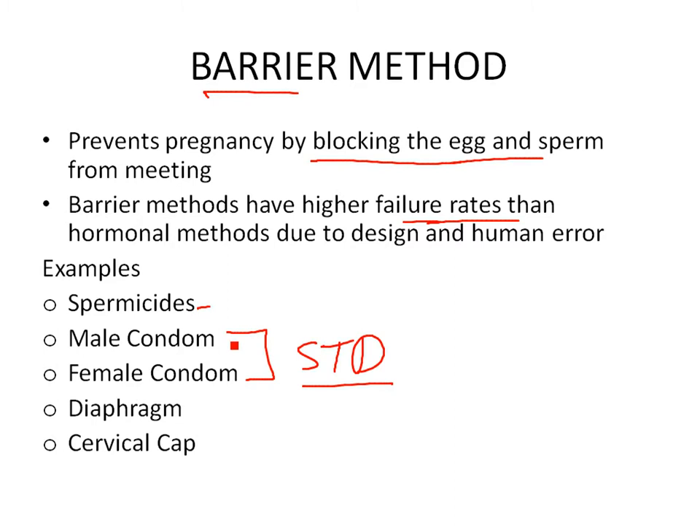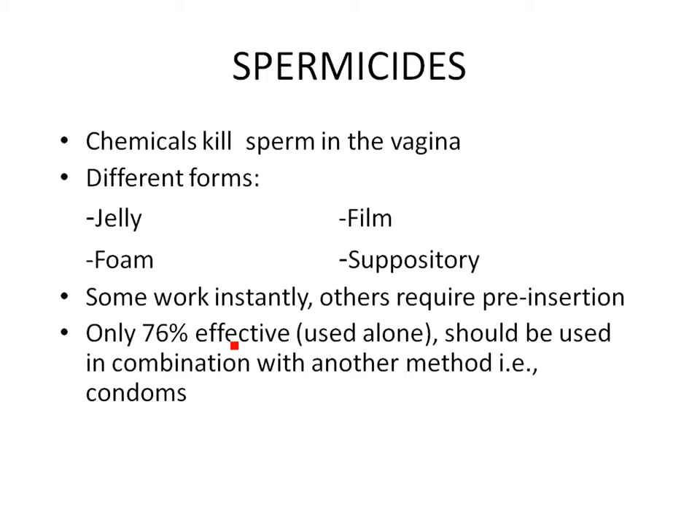Spermicides kill the sperm inside the vagina. They come as jellies, foams, and other forms. Some work instantly right before or after intercourse; others require 30 minutes to an hour before insertion. They're about 76% effective on their own — not great, but better than nothing. They work really well when combined with another method like a condom.